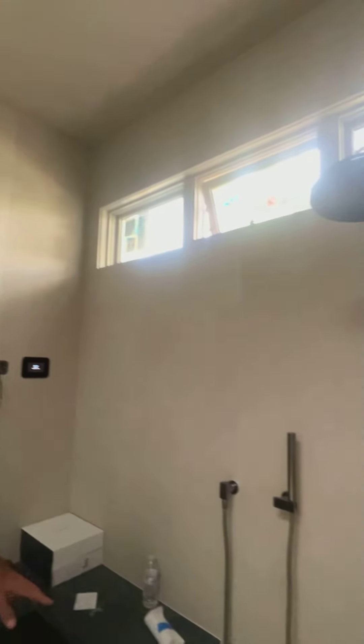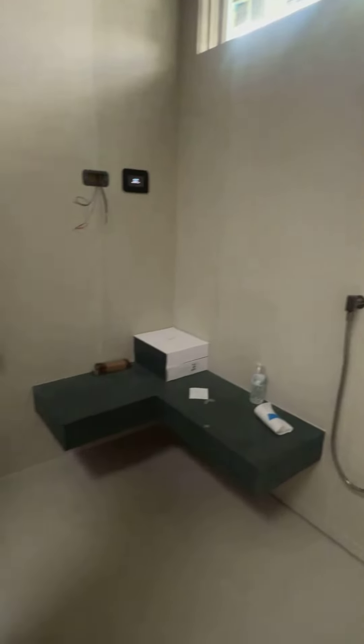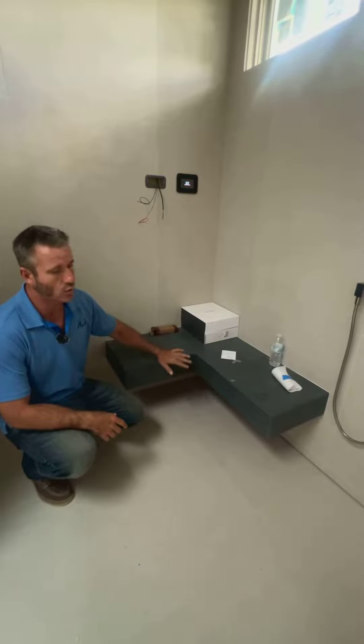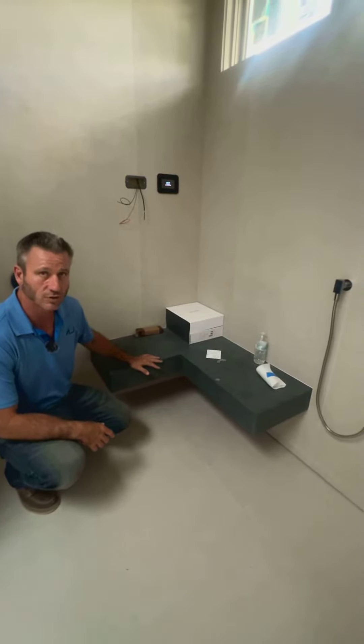We also have this bench inside here that we built with no supports on the bottom. The supports actually go inside the wall to carry the bench so that it's floating.